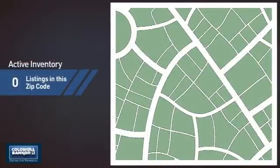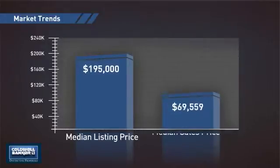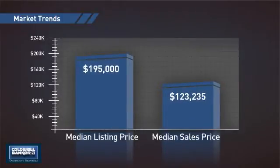Wondering how it stacks up against the competition? There are now two homes on the market within this zip code, with a median list price of just under $200,000 and a median sale price of just over $120,000.